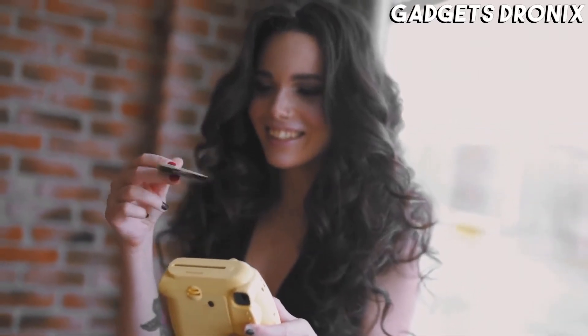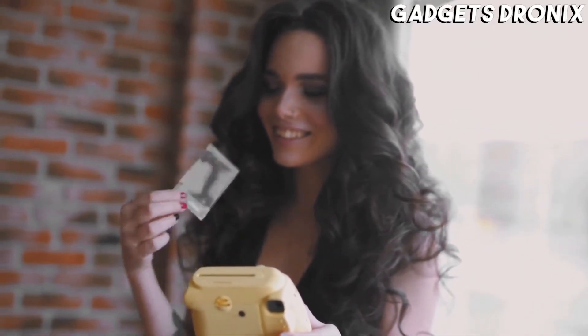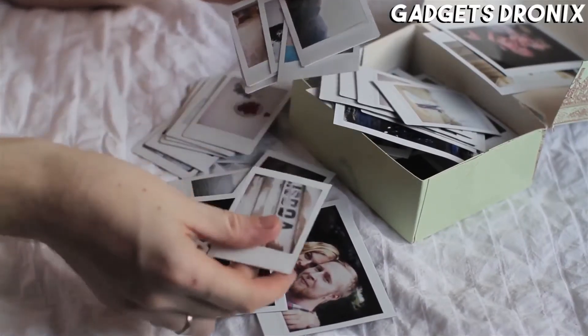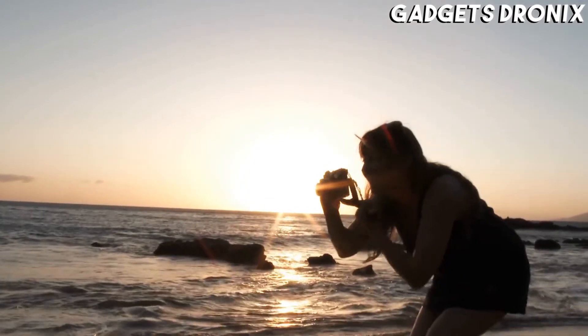Hello guys, in today's video we are going to check out the best instant cameras of 2020. I made this list based on my personal opinion and am trying to list them based on their price, quality, durability, and more.